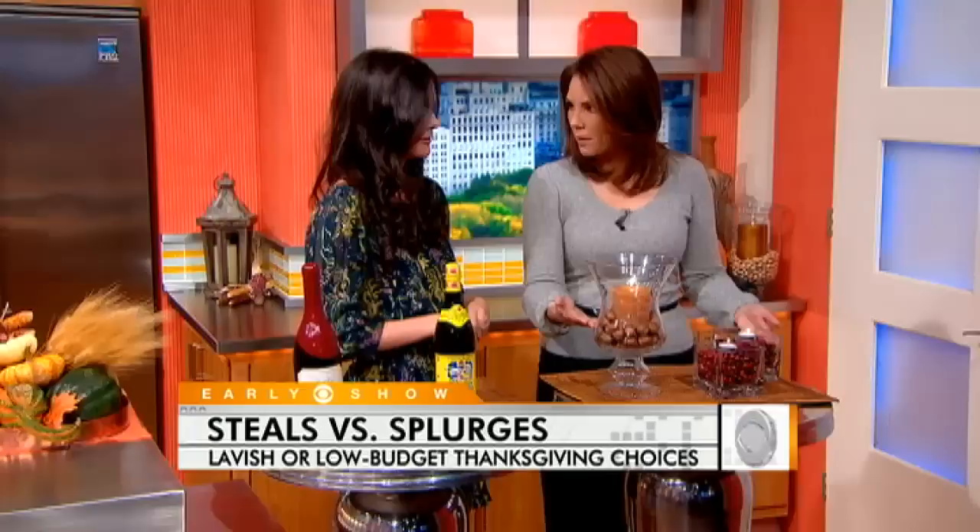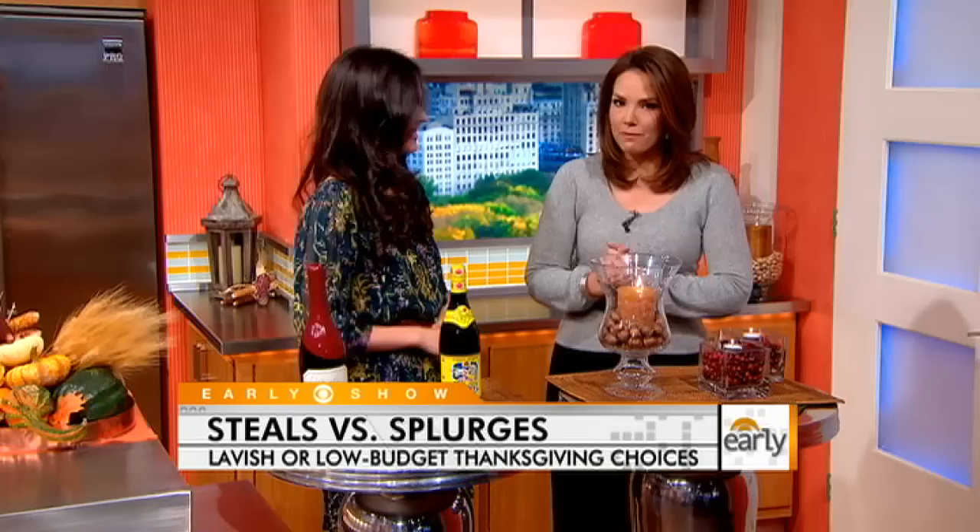Great ideas, as always. We can find more on the website — the steals and splurges at earlyshow.cbsnews.com.